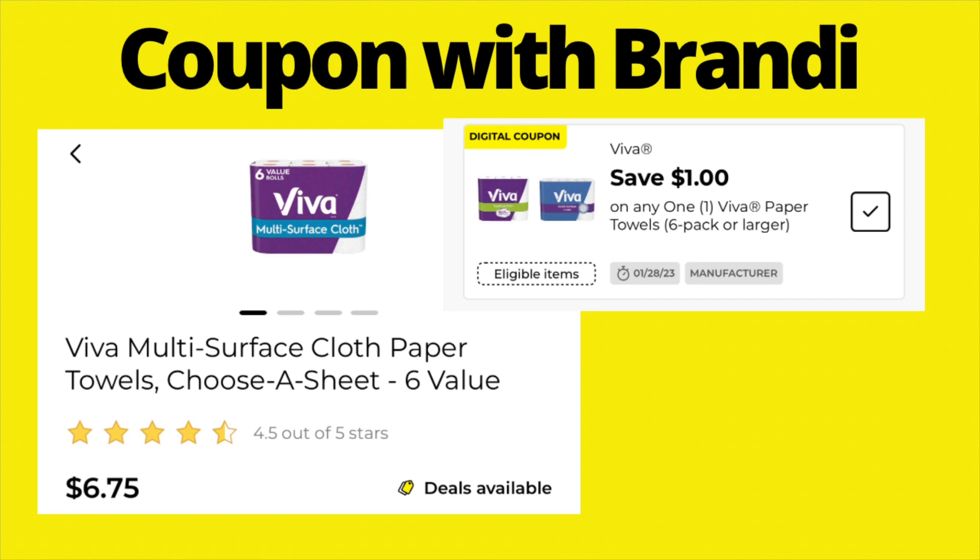The Viva paper towels are priced at $6.75. We have a $1 digital coupon that will make these $5.75.